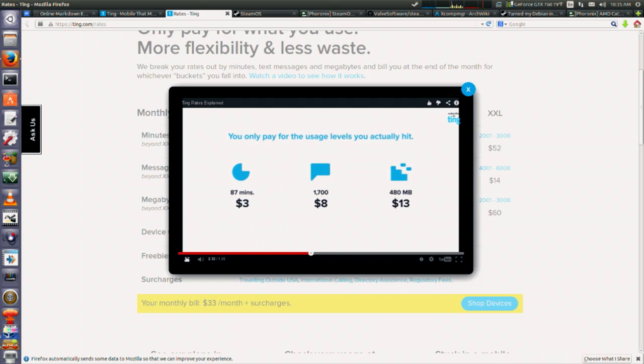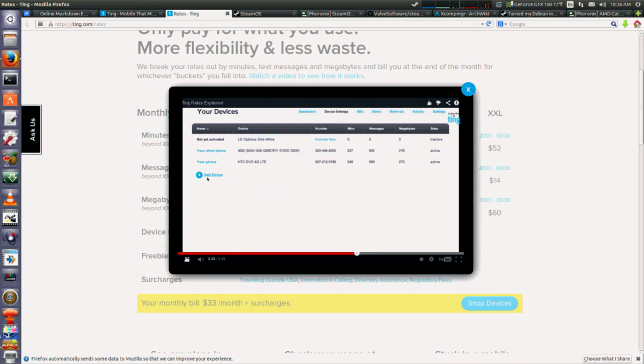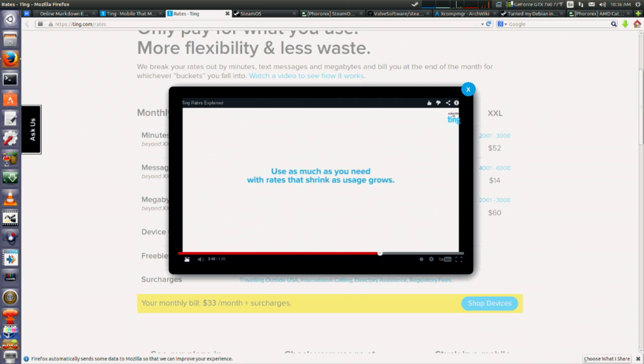Ting has an awesome, powerful online control panel where you can take control of your account, usage, and bills in one single spot, combined with a great app and fantastic customer service. You can call them at 1-855-TING-FTW, anytime between 8 a.m. and 8 p.m. Eastern, and a real Canadian answers the phone.